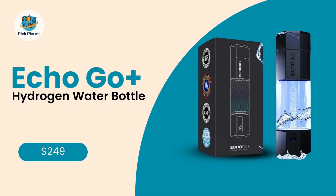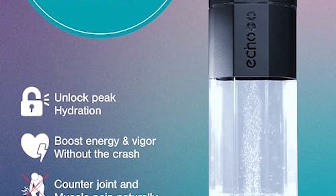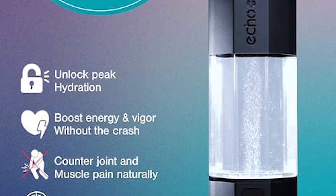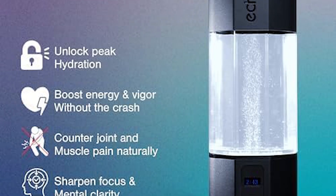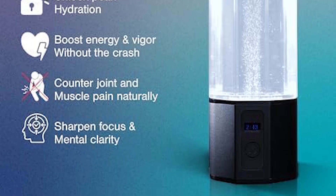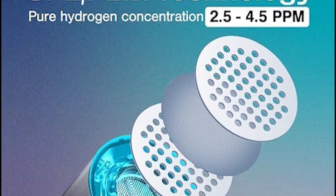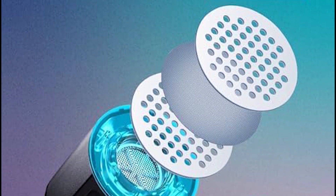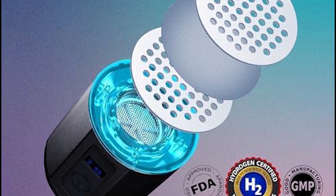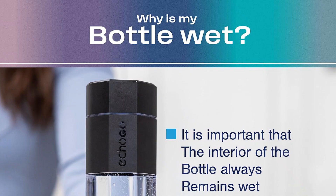Number 2: Echo Go Plus Hydrogen Water Bottle, Smart Hydration, 10-ounce capacity. Stepping into the runner-up spot is the Echo Go Plus, a sleek, rechargeable hydrogen bottle that blends cutting-edge tech with everyday usability. While Echo Water doesn't advertise exact PPM/PPB numbers — a minor downside — their SPE/PEM tech is trusted by functional medicine clinics worldwide. The Go Plus shines in three areas: portability, smart features, and health optimization.